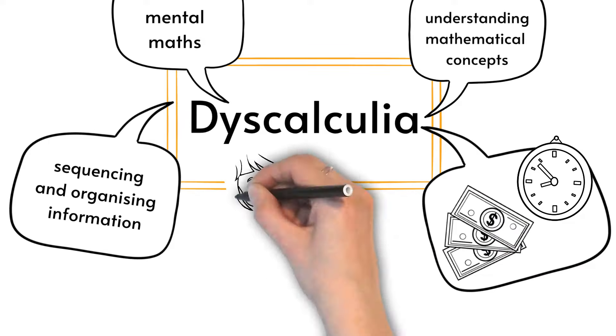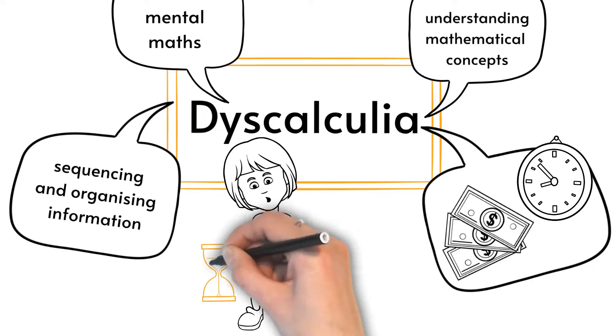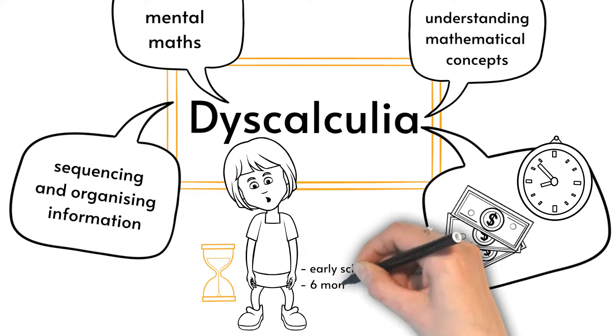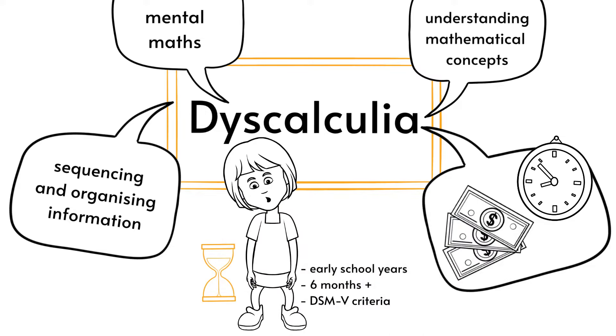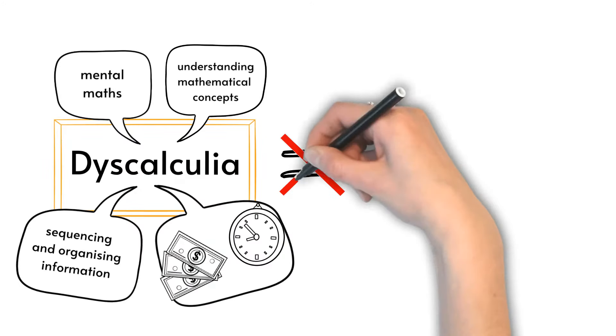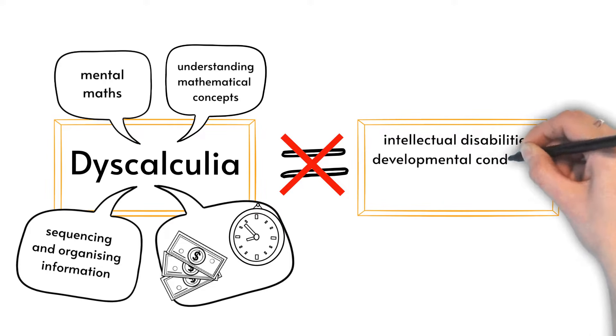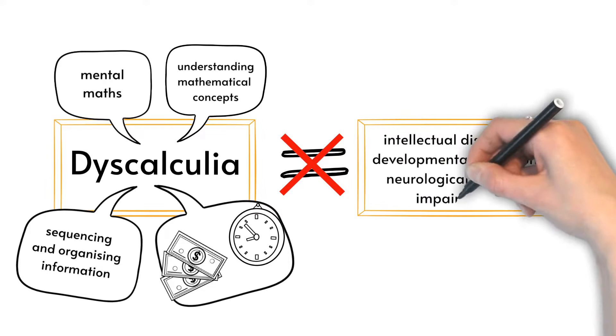These difficulties manifest during the early school years and must persist for at least six months to be diagnosed according to the DSM-5 criteria. In addition, these learning difficulties cannot be attributed to intellectual disabilities, developmental conditions, or neurological or motor impairments.